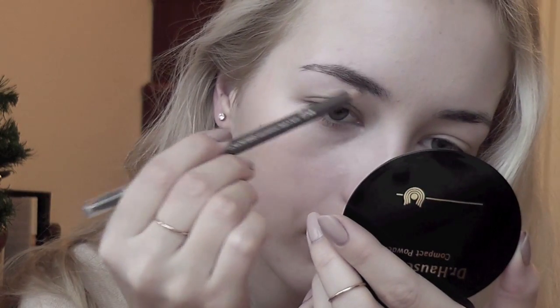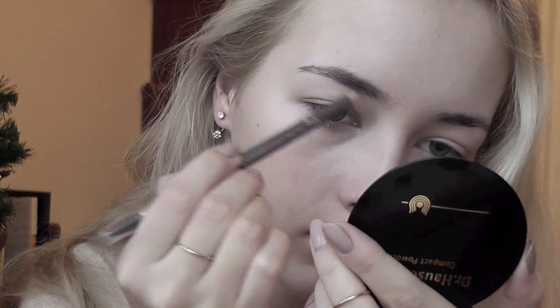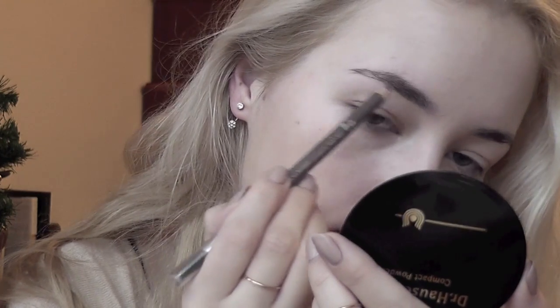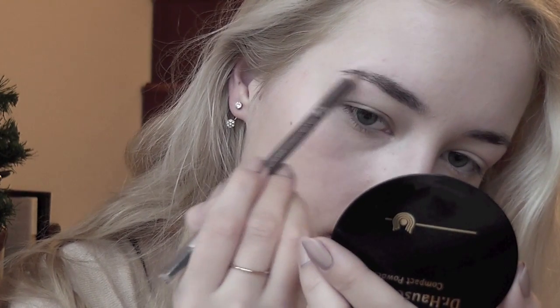My skin is done — it's looking very fresh and very natural, nothing too much. Moving on to eyebrows: I'm going to use my Catrice eyebrow pencil and just slightly define them, nothing major, just to give them a nice shape.